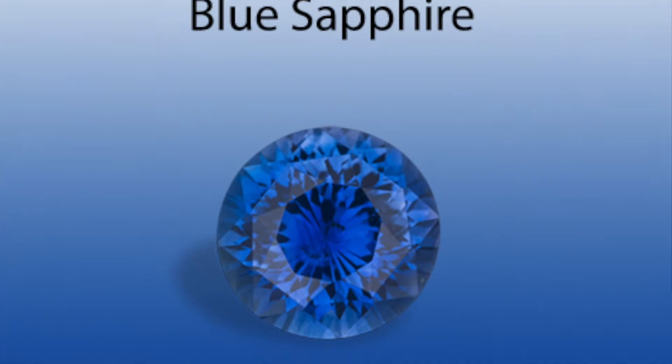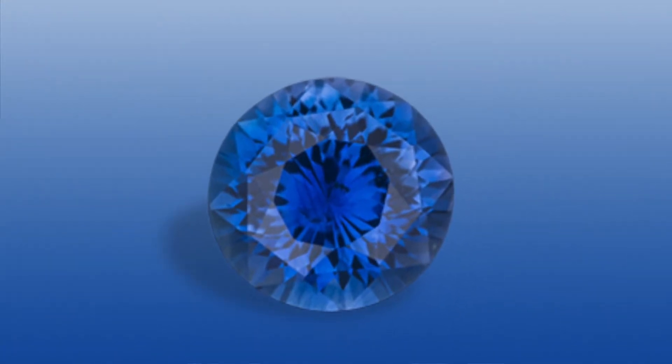In our previous discussion, we talked about colors. Color with colored stones is king, and that's very, very involved. We talked about hue, tone, and saturation — how all three of those affect the desirability of, in this case, a blue sapphire.